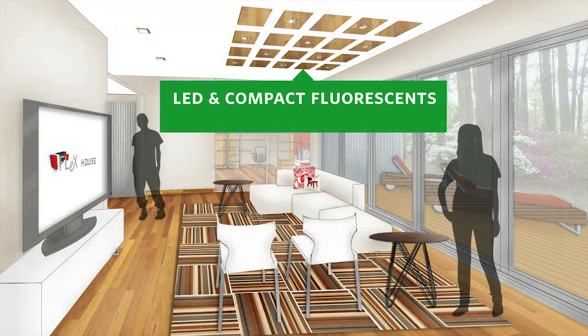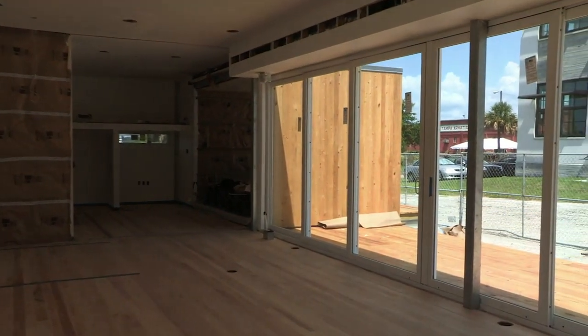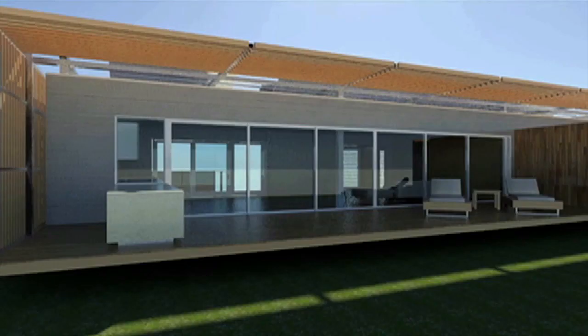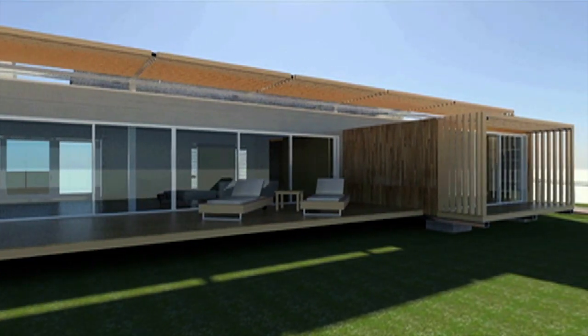LED and compact fluorescents minimize energy consumption when natural lighting isn't available. Multiple settings allow for mood adjustments ensuring occupant comfort. The telescoping doors also open to a large exterior deck allowing for cross ventilation during Florida's cooler months and effectively merging the interior and exterior spaces.